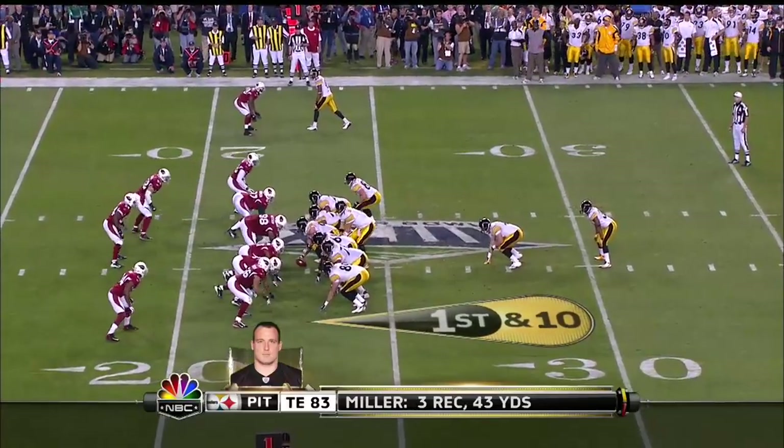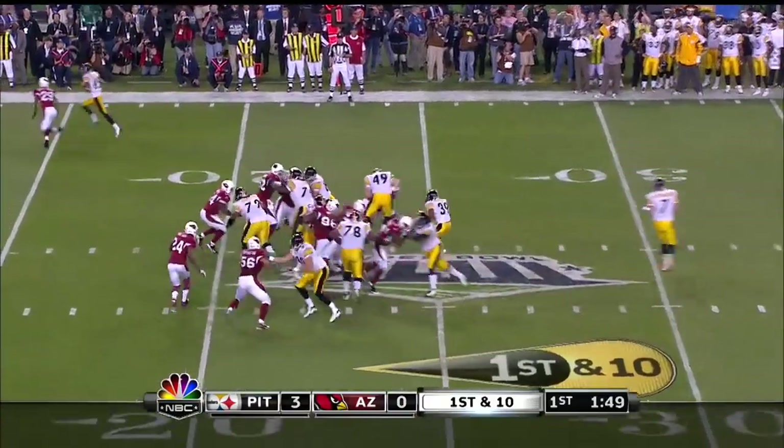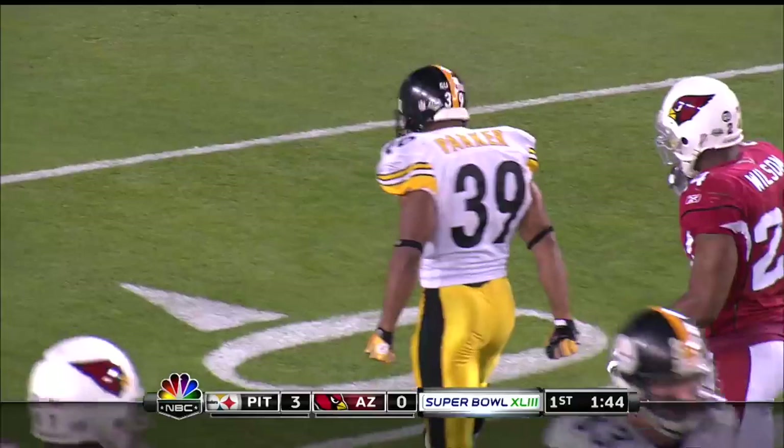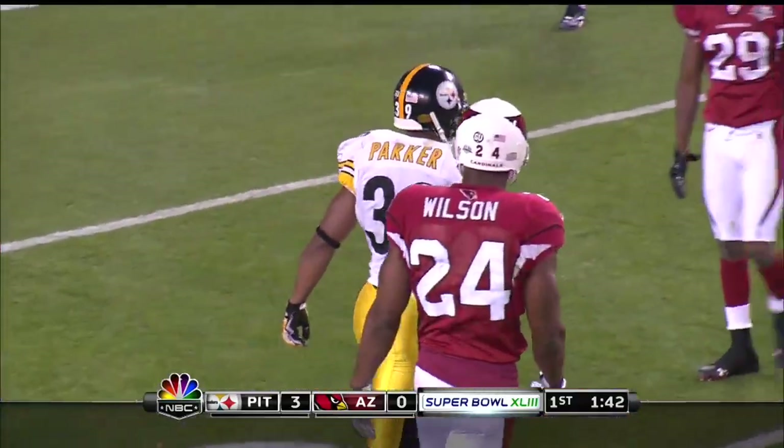Calais Campbell. Get to the goal line, the better Ben likes him. Willie Parker over the right side, finds the hole and gets dragged down, but not until he picks up nine yards. Tackled there by Adrian Wilson.